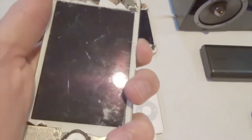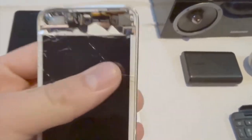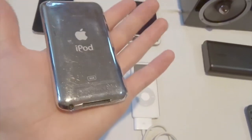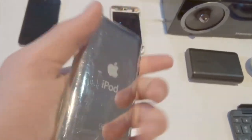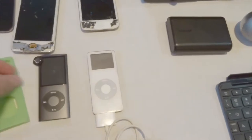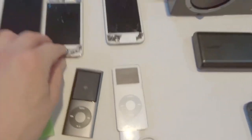Here we have an iPod Touch 4th generation with a bad backlight. It still works, but it's a motherboard issue. This is 16GB — it was a motherboard swap so it says 8GB on the back, but it's actually 16GB. You can see it's very beat up.